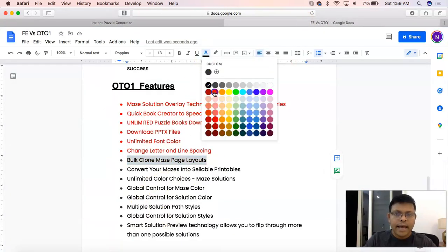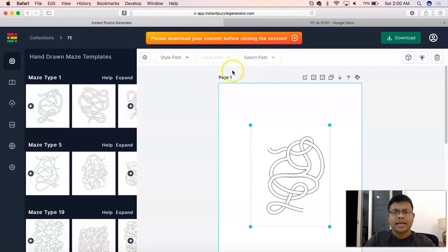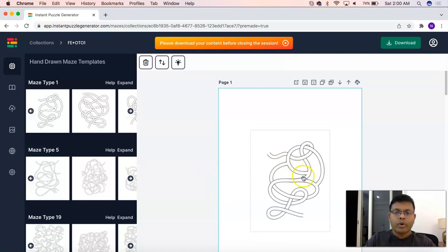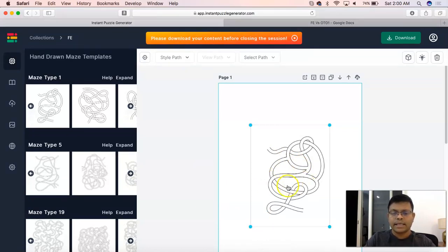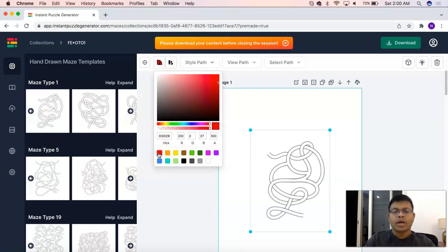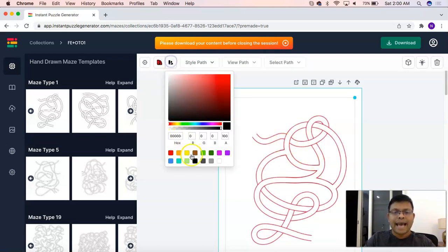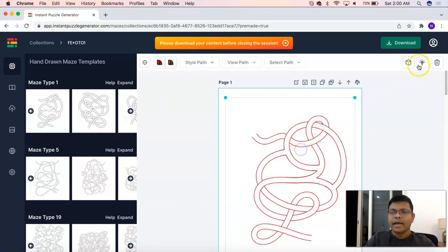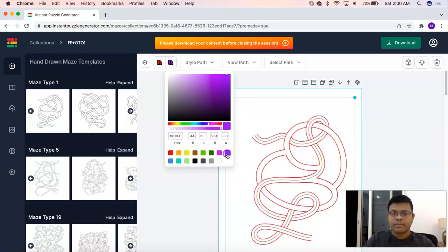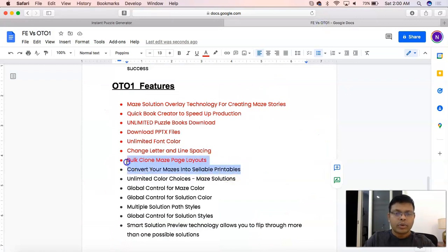Convert your mazes into sellable printables: in the FE account you do not get access to changing the color options for the mazes, which is absolutely fine for KDP interiors. But if you want to stretch it further, in OTO1 you can play around with color options for the mazes. This is very handy if you are looking at Etsy as a business model or selling digital products from your own website. That is the feature of unlimited color choices for mazes.